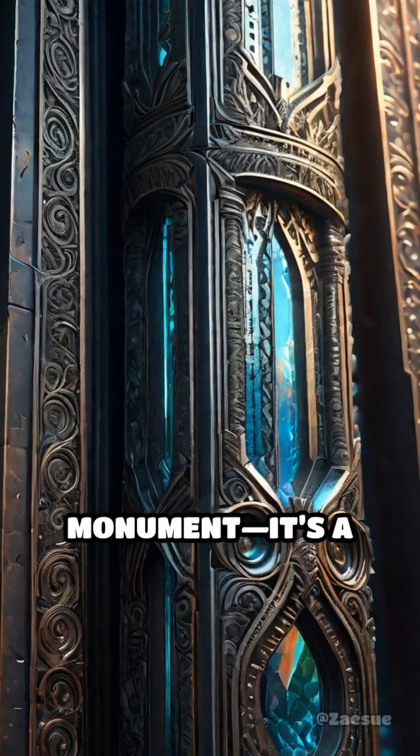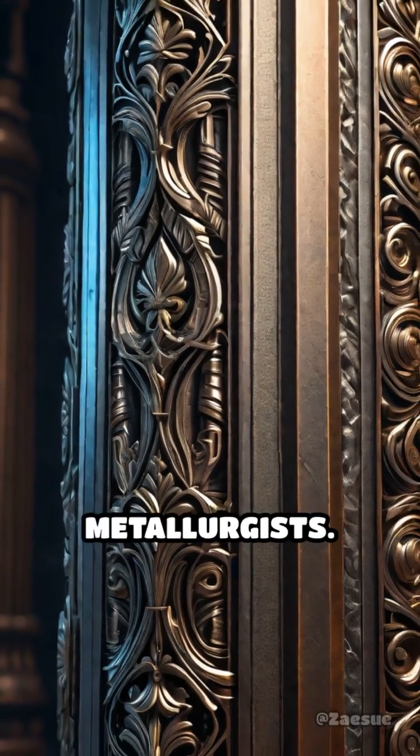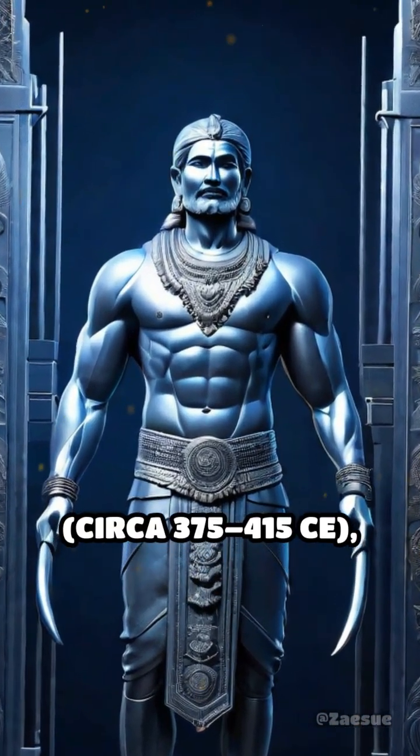This ancient marvel is more than a monument — it's a testament to the extraordinary skill of early Indian metallurgists. Crafted during the reign of Chandragupta II, circa 375 to 415 CE.